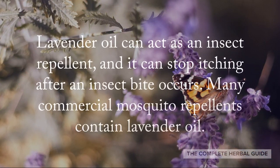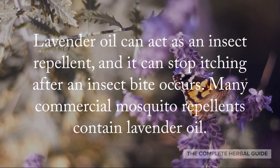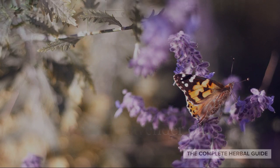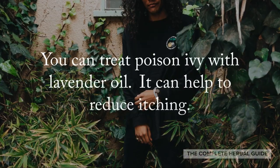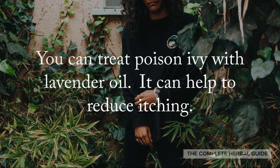Lavender oil can act as an insect repellent, and it can stop itching after an insect bite occurs. Many commercial mosquito repellents contain lavender oil. You can treat poison ivy with lavender oil. It can help to reduce itching.